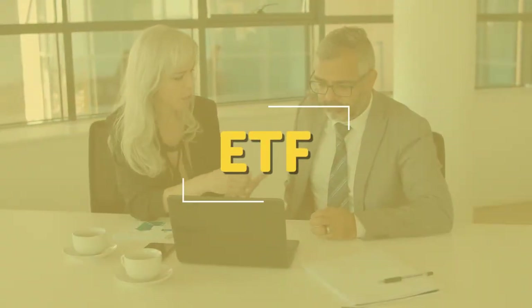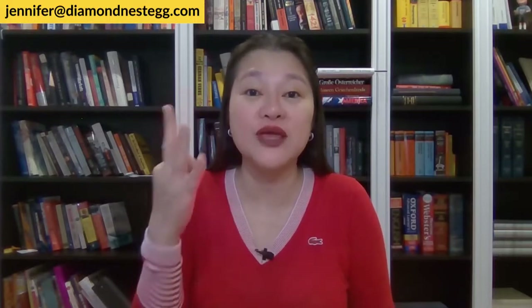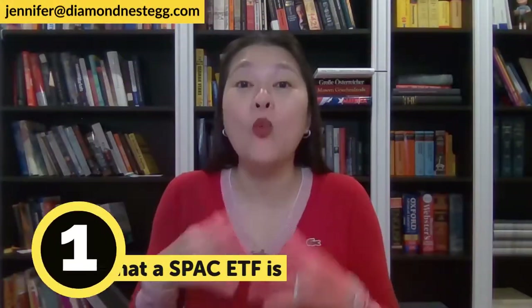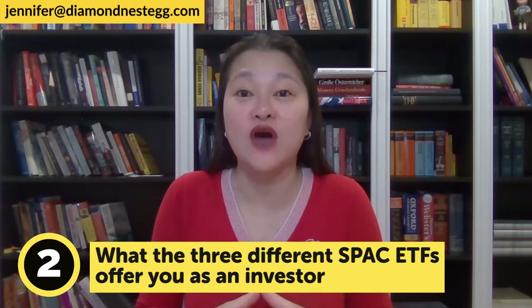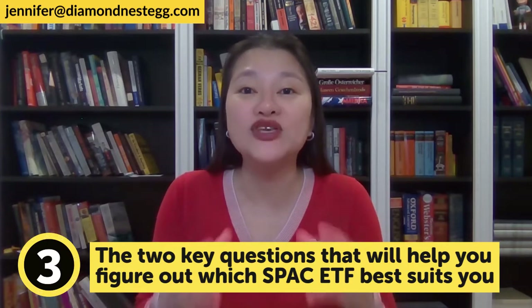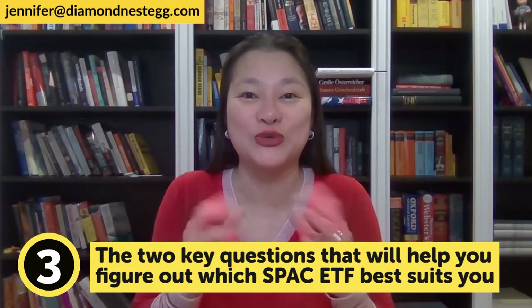Today we're going to talk about how folks like you and me can invest in SPACs. The best way for normal savers to invest in SPACs is by means of what's called an ETF. As of this taping, there are three SPAC ETFs on the market, and each of them are quite different. By the end of this video, you'll know: one, what a SPAC ETF is; two, what the three different SPAC ETFs offer you as an investor; and three, the two key questions that will help you figure out which SPAC ETF best suits you. At the very end, I'll show you how you can easily buy the SPAC ETF that you want with the click of a few buttons.